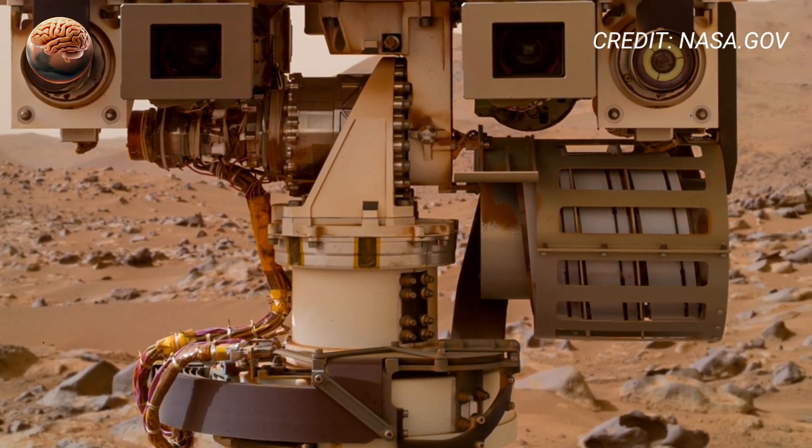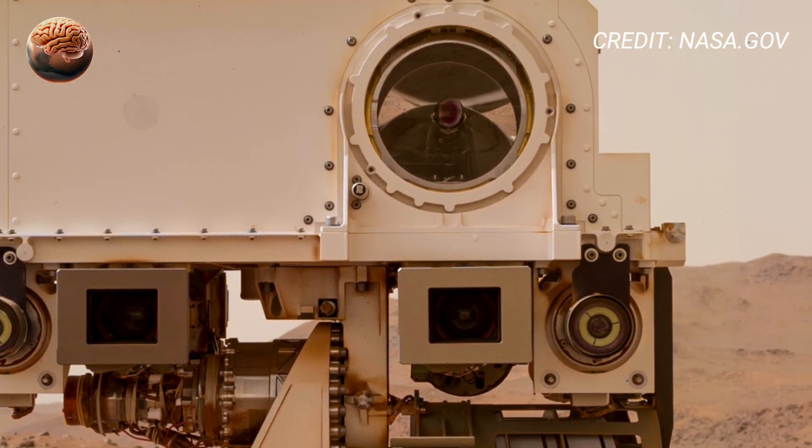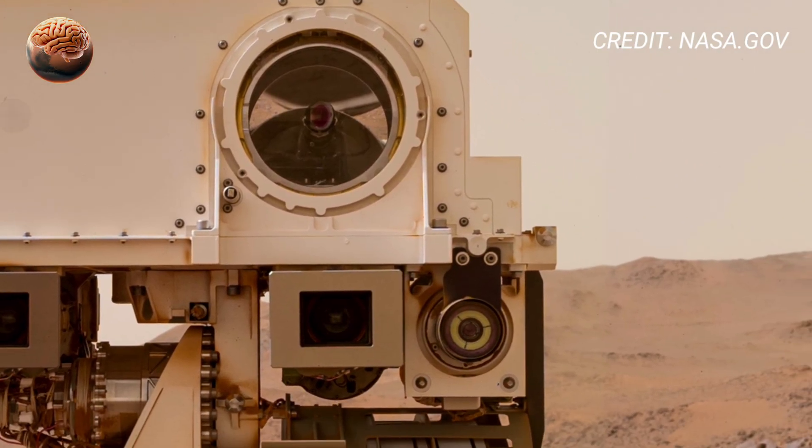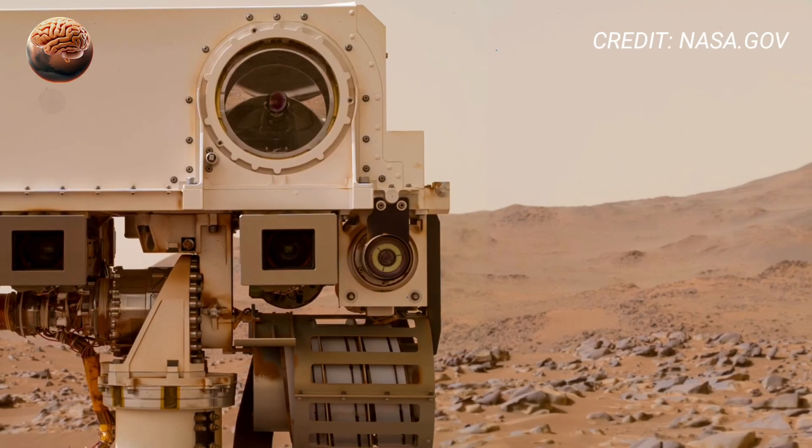The visuals reveal the planet like never before, immersing viewers in a true Martian experience. NASA's Mars rover captured this footage with its Mastcam-Z camera.